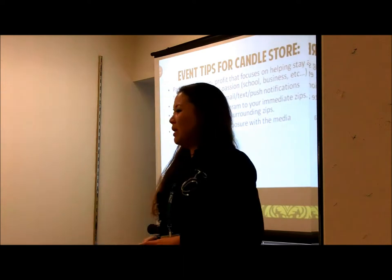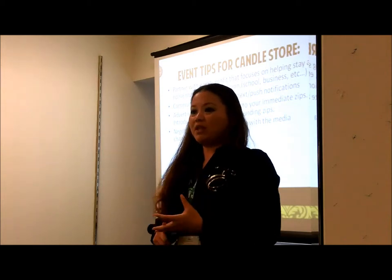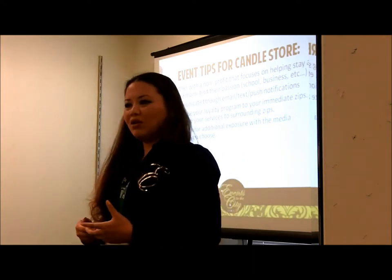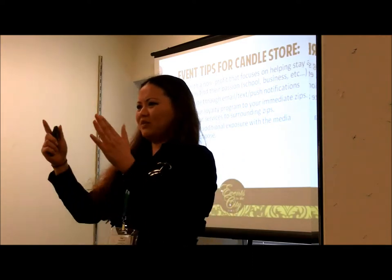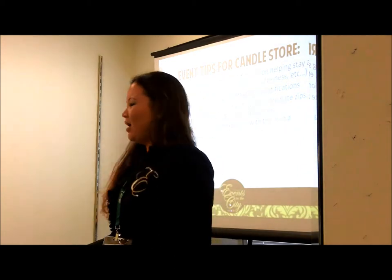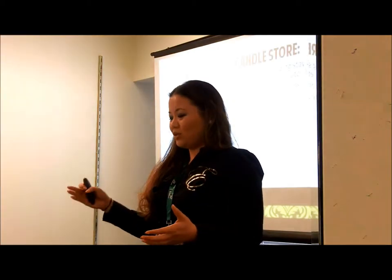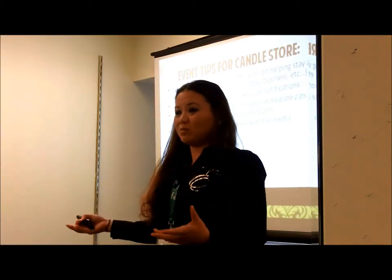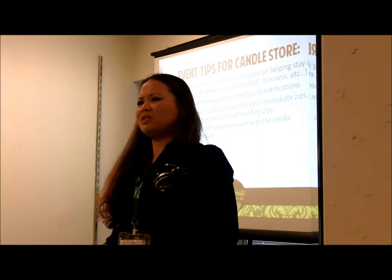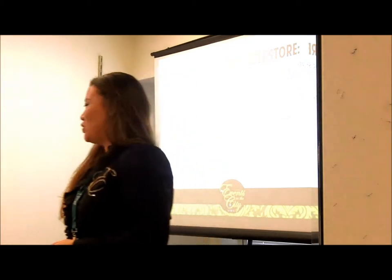Negotiate for additional exposure with whatever media channel you choose. Newspapers, magazines, publications, and online advertising — you can negotiate with them to give you more exposure. If you buy an ad for a specific size on a specific date, ask them what else they can throw in. They're often not fully booked. Build a good relationship with them and try to get them to throw in some free stuff. You won't know until you ask.